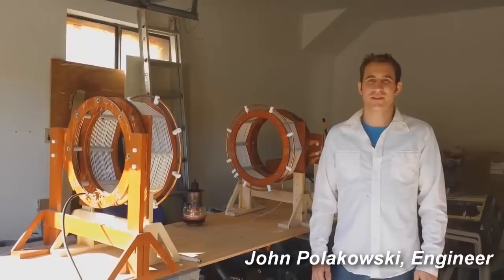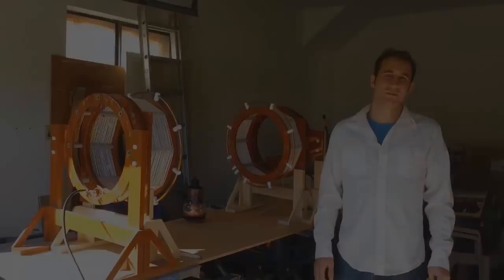You might know me from the Energetic Forum. My username is J.PoleCow, and I'm here to tell you why you should help me build the Cosmic Conduction Generator.